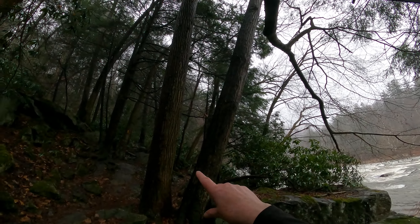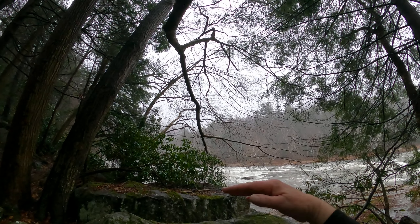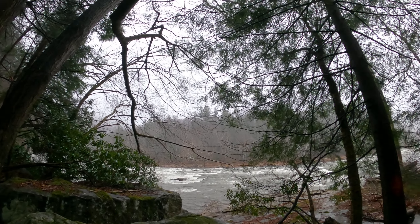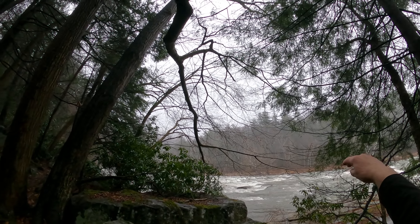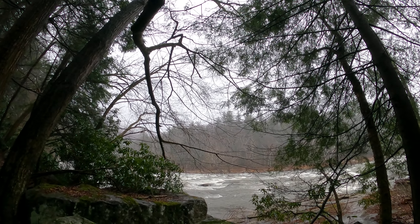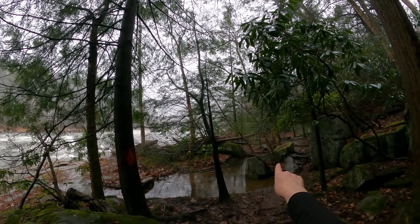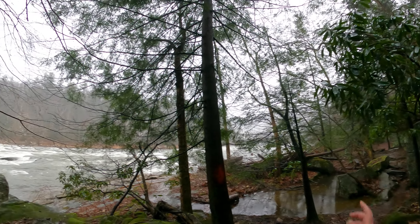Then you'd go across the river and do the Fern Cliff Trail to get Main Falls. And when you go across the river you also hit High Bridge — a majestic structure several hundred feet above the river, an old train trestle which is now part of the Great Allegheny Passage bike and walking trail. So you get High Bridge and Main Falls on that side, and Cucumber Falls and the slides on this side.